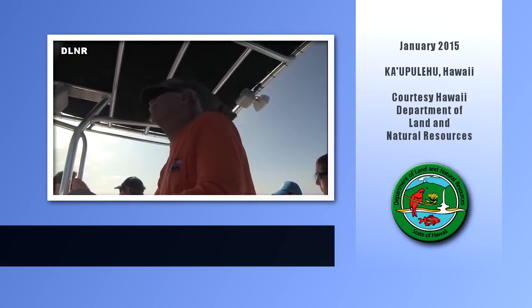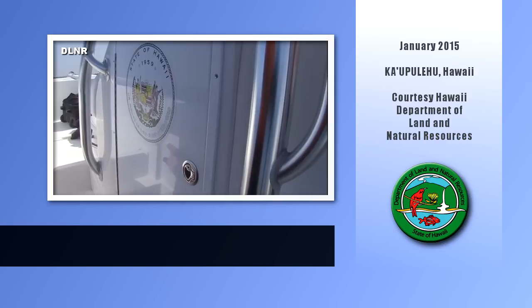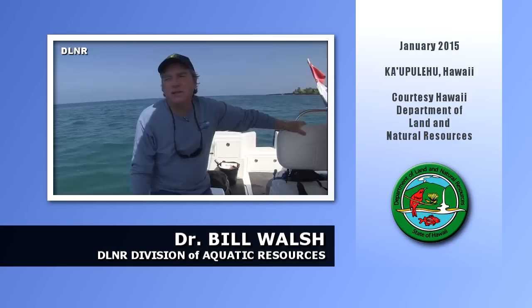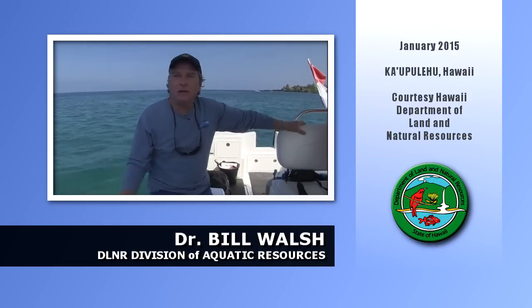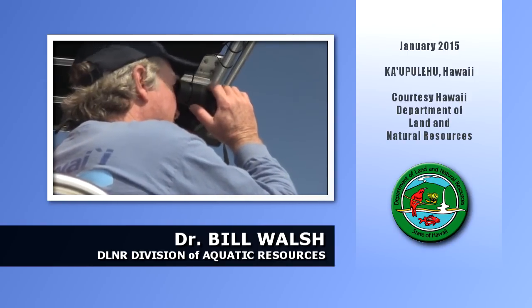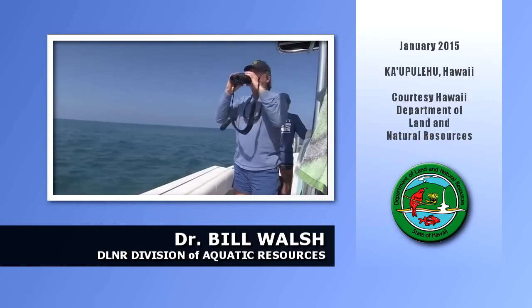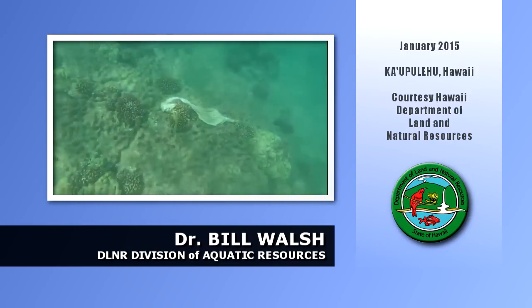A team from the DLNR Division of Aquatic Resources conducted an in-water assessment to see if the ship damaged the coral reef. It's been a week or so since the grounding, so it gets a little difficult to work out here and look for fresh wounds on corals or on hard rock. The good news is we wouldn't anticipate catastrophic coral community damage — it's scattered meandrina heads, not very dense, and some little coral bodies here and there.